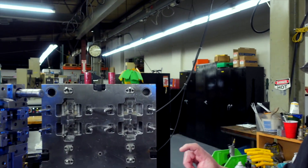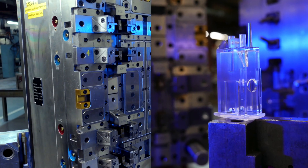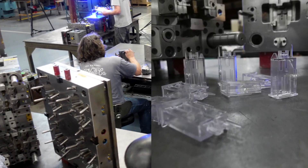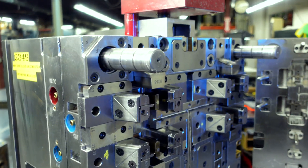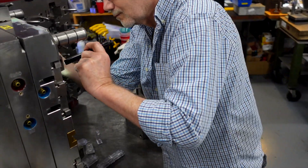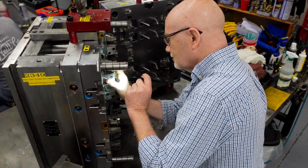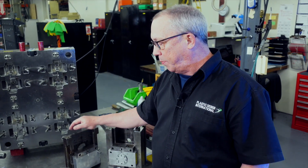This mold here is an eight-cavity mold — it makes a mount for a security system for their electronics. They came to us with an existing tool that was barely runnable. We struggled with that tool for about a year while we showed them the benefits of building a new tool. We've completely reversed the design of the tool, reversed how the parts come out, and eliminated all the problems they were having with the original mold.